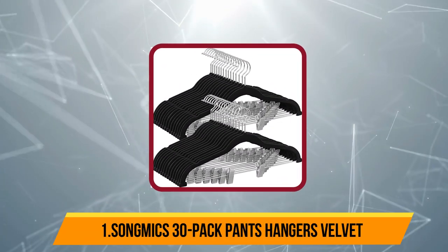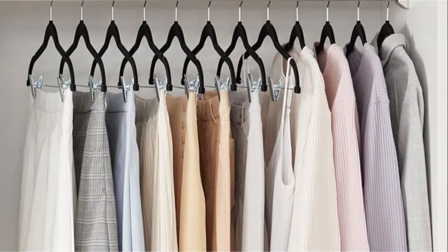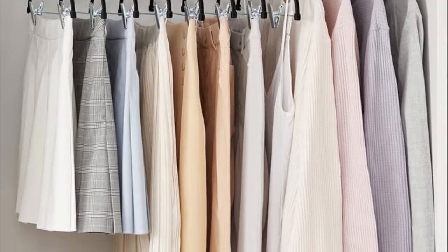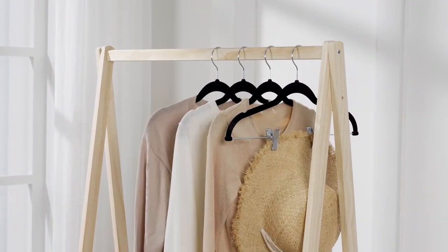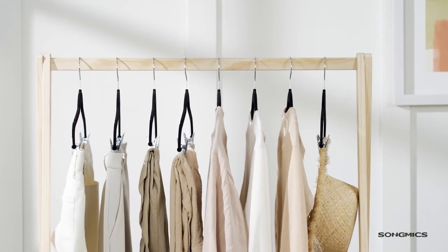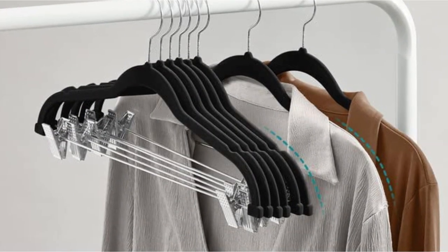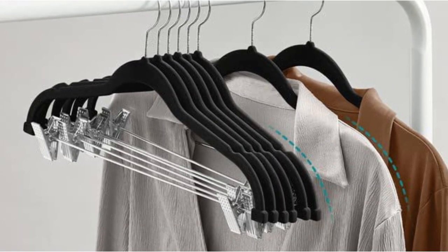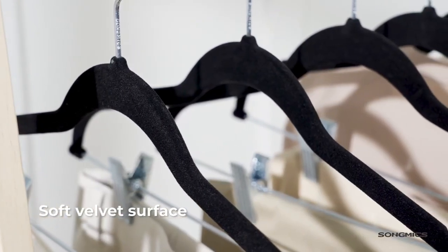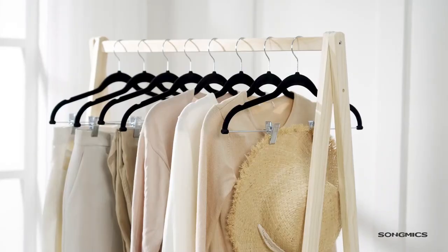Starting at number one: Songmix 30 Pack Pants Hangers Velvet. This 30 pack of hangers from Songmix is a versatile option for any wardrobe. Each hanger has black velvet shoulders and a metal trouser bar with clips. The notches on each shoulder keep shirts, jackets, and dresses from slipping. For pants or skirts, the metal bottom bar and sturdy skirt clips offer more hanging options. Each hanger features movable metal clips that can adjust as wide as 15.6 inches. The clips have plastic ends, offering a sturdy grip without creasing clothing.